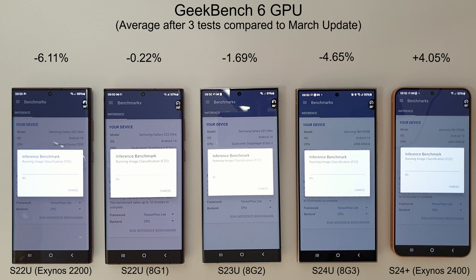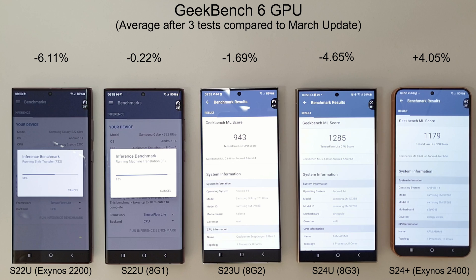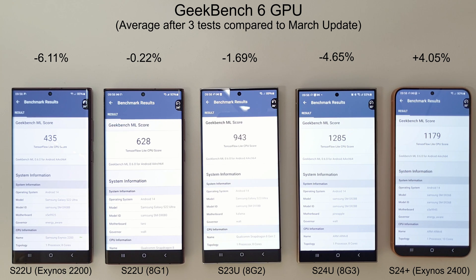Moving on to the GeekBench GPU, the only one that's had an increase this month is the Exynos 2400 with a score of 16,384, which beats the S24 Ultra quite easily. It's almost twice as good as the S23 Ultra and definitely twice as good as the Exynos 2200. These are all running the April updates, though we don't have the 6.1 update on the S22s yet.